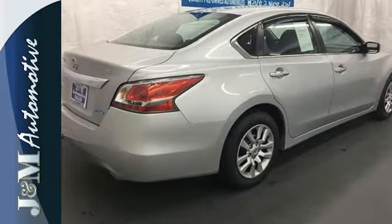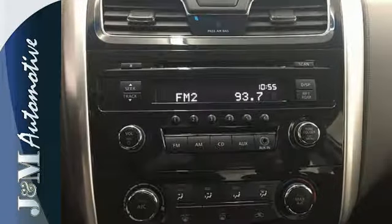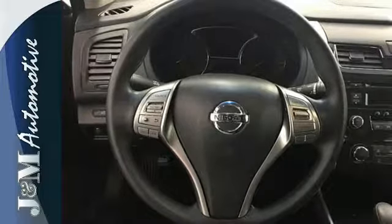Standard equipment includes an X-Tronic continuously variable transmission, push-button start, Bluetooth, and advanced airbag system.